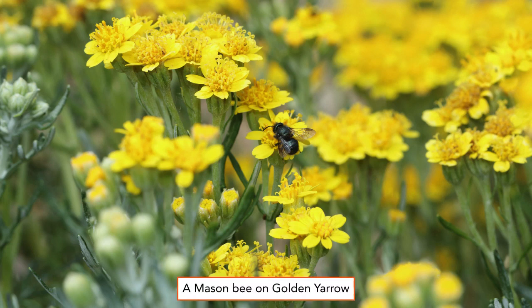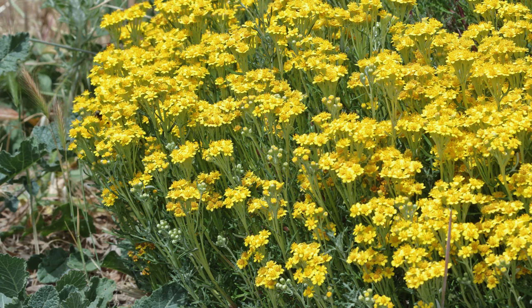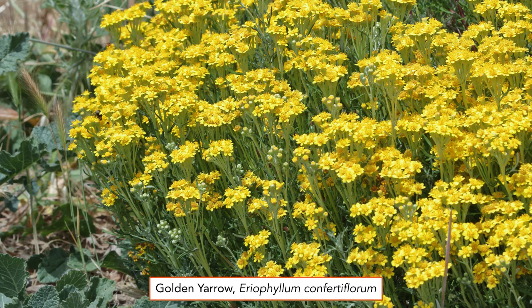This is a dark metallic green Osmia species of mason bee foraging on a golden arrow in May. Golden arrow, known botanically as Aureophyllum convertiflorum, attracts a lot of pollinators.